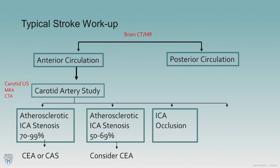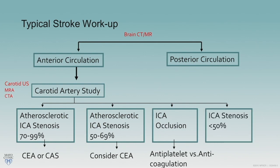If stenosis is moderate, surgery versus pharmacologic management is considered based on the patient's risk-to-benefit ratio. If the vessel is completely occluded, it's medical management — often with antiplatelets, though some clinicians anticoagulate, particularly with ongoing stump thromboembolism. If stenosis is less than 50% or the stroke is in the posterior circulation, you move on to investigate other potential causes.